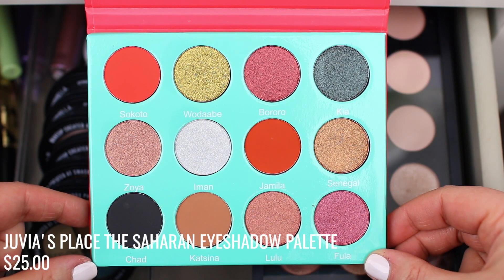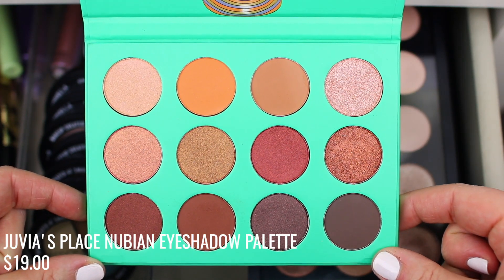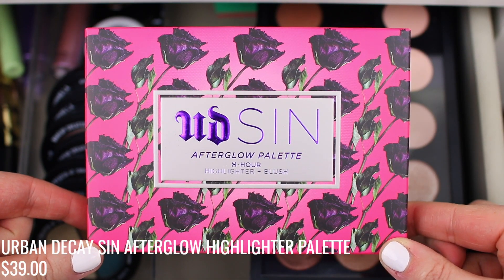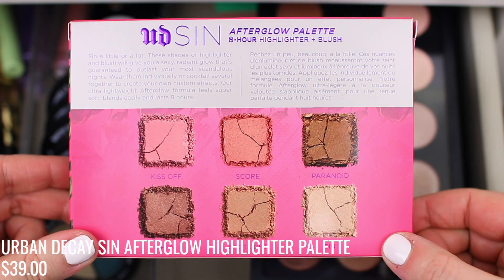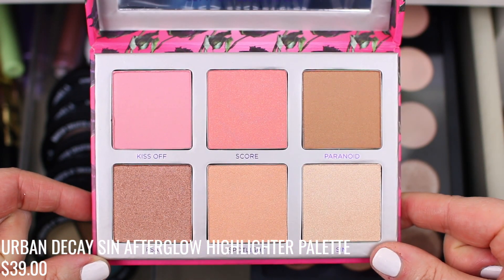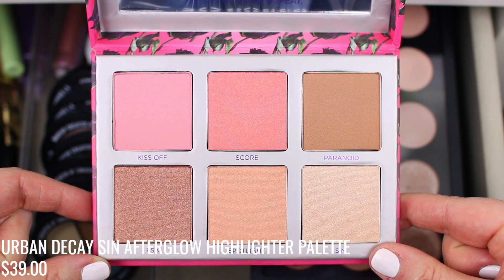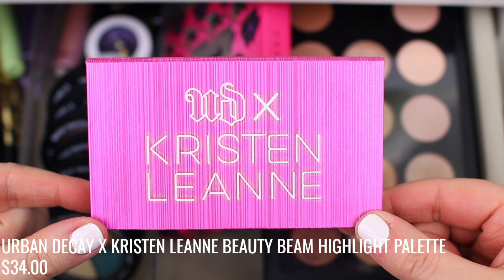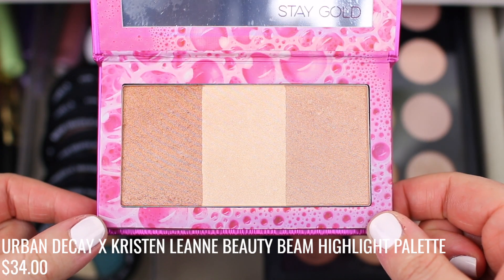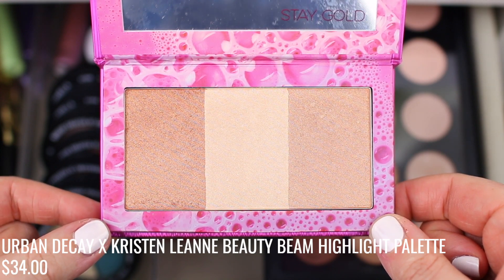I have these Juvia's Place palettes — I don't know why I'm not drawn to them, but this is the last month I'm giving them before I pass them along. I'm also trying out the Urban Decay Sin Afterglow Palette, which was just sent to me — I haven't swatched it yet but it looks really pretty. I don't have much experience with Urban Decay face products other than the Backtalk Palette, which wasn't my favorite, so I want to try this one. And I have the Kristen Leigh Ann Highlighting Palette, which I also didn't use last month — I have to force myself to try it because it could be my next favorite.